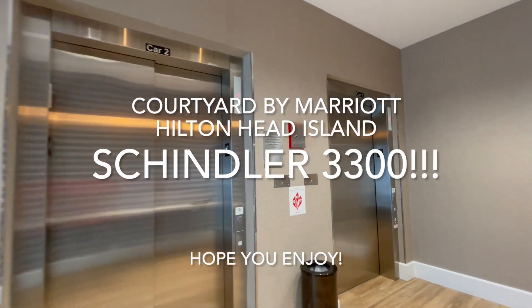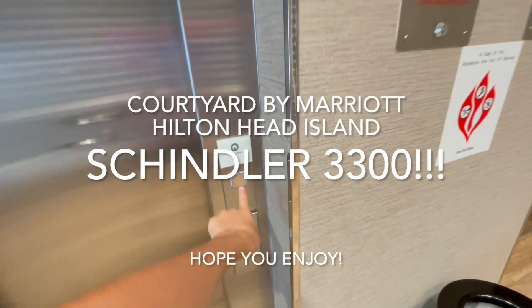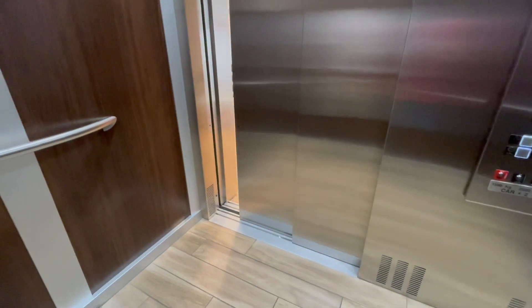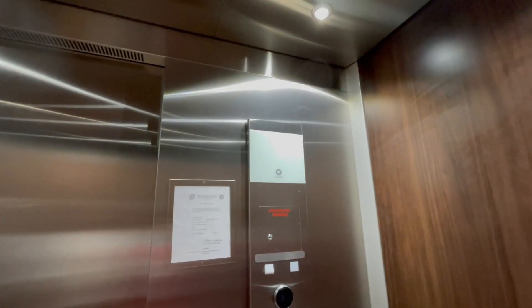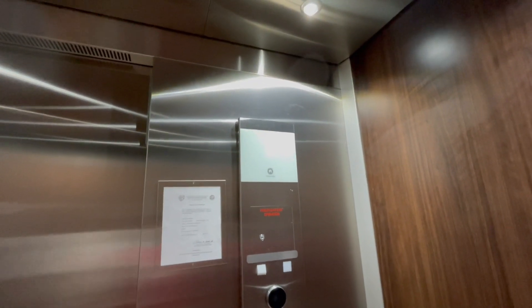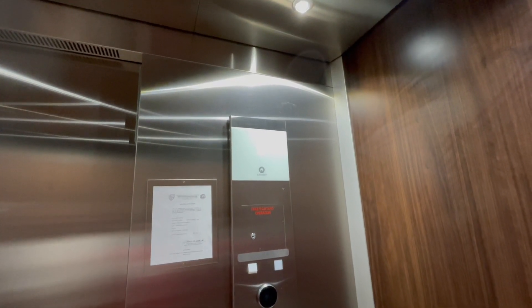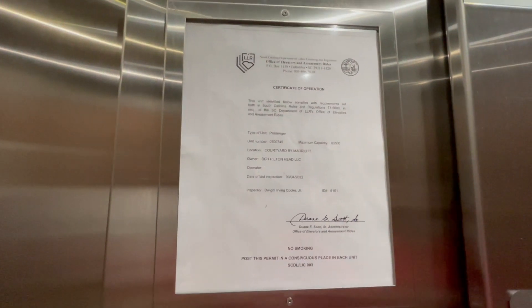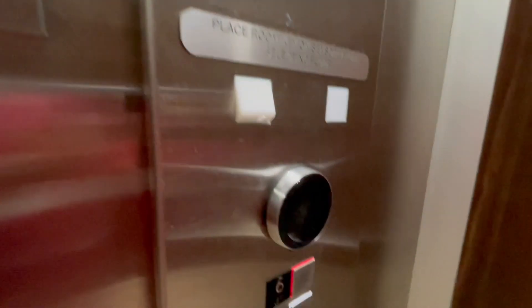We're here at the Coyoba Marriott in Hilton, that island. These are 3300s. Believe it or not, these are actually the first ones that I ever found, and I lost a video about a week after I filmed it. So this is a retake. Hopefully I don't lose it.